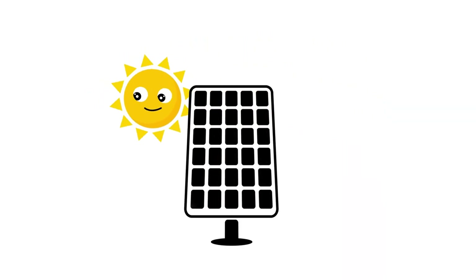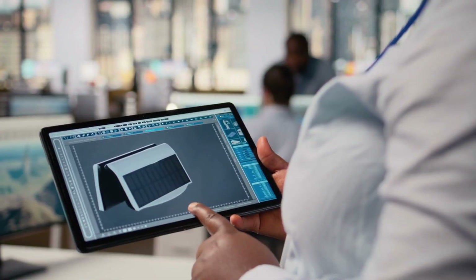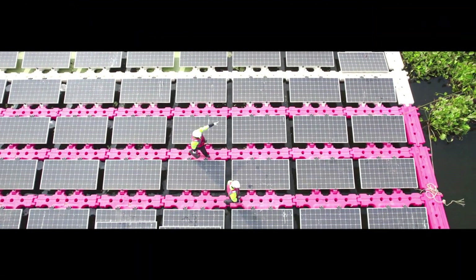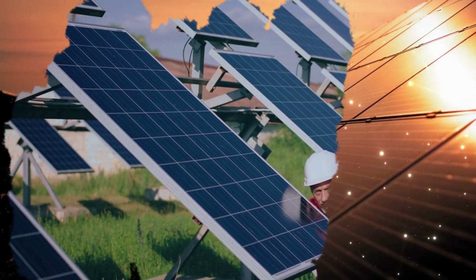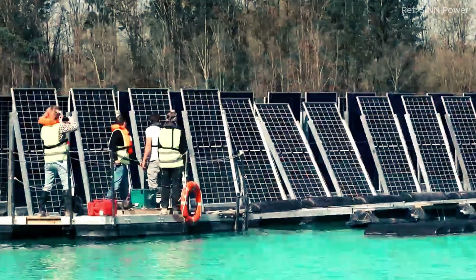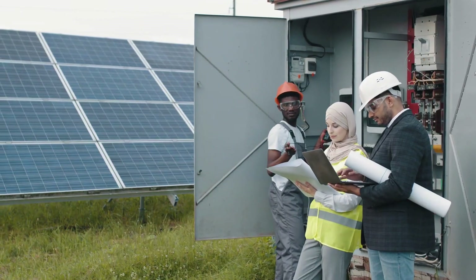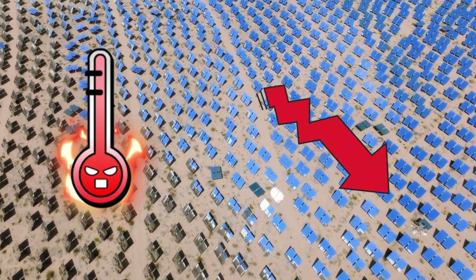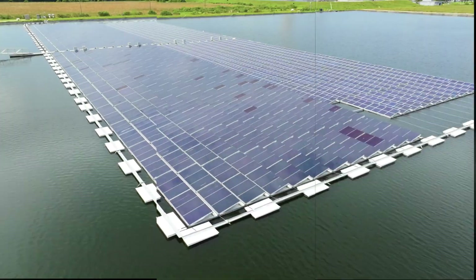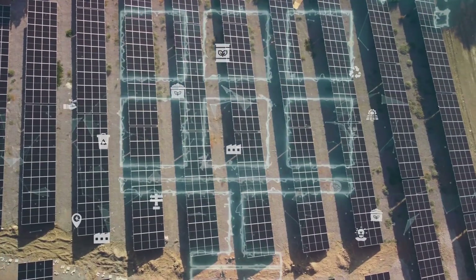By capturing sunlight from both sides of its panels, morning and evening, it can generate more power than conventional flat solar farms. This upright design is far more resistant to storms, requires less maintenance, and avoids the overheating that often limits performance on land. Floating on water also helps keep the system naturally cool, further boosting efficiency.